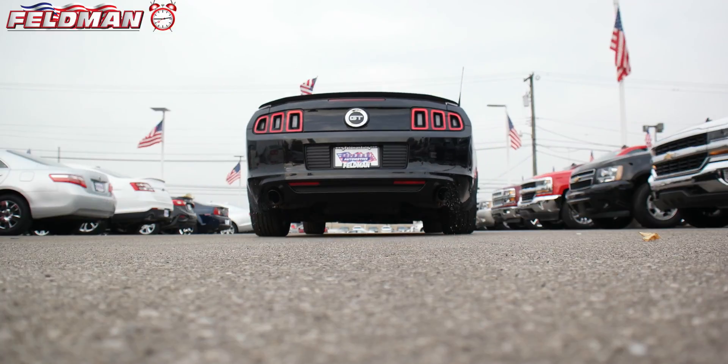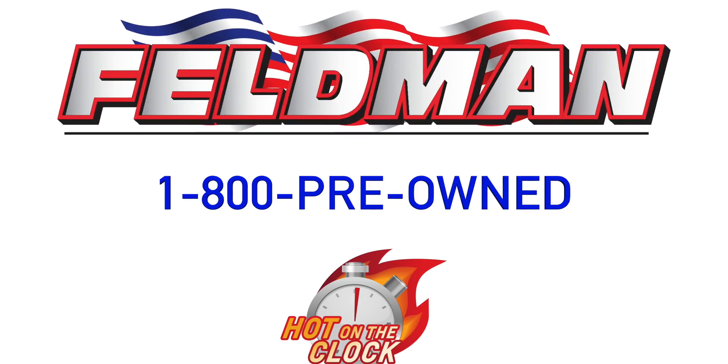What are you waiting for? Call us today at 1-800-PREOWN because once it's gone, it's gone.